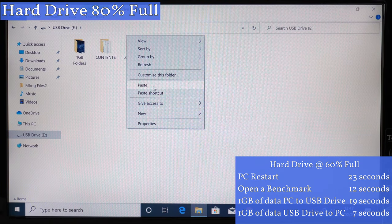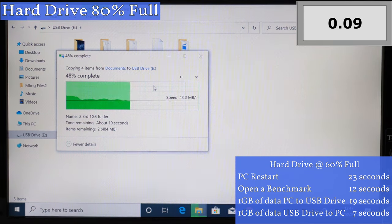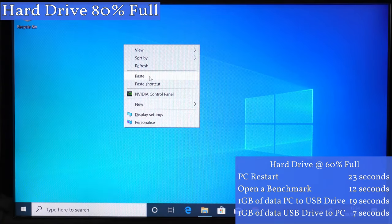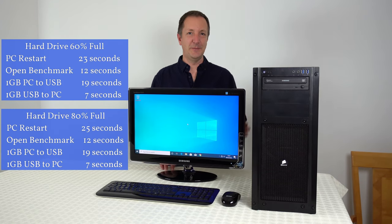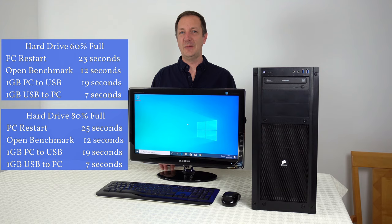So this is transferring a folder with about one gigabyte of data from the hard drive to a USB flash drive. In the last two tests this took 19 seconds to complete. By the way, the computer doesn't generally feel any slower so far when browsing around and opening files and folders. The one gigabyte file transfer once again took 19 seconds. Copying the same folder from the USB flash drive back onto the main hard drive took 7 seconds again — same as last time. So the speed did change very slightly at 80% full, but this can be due to background activity during the test.